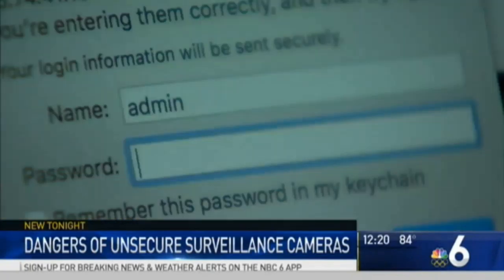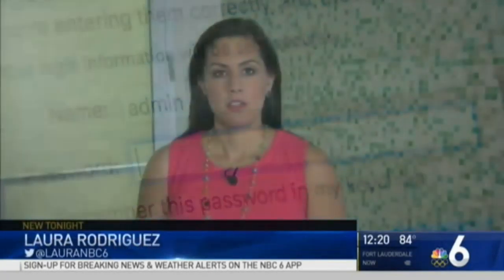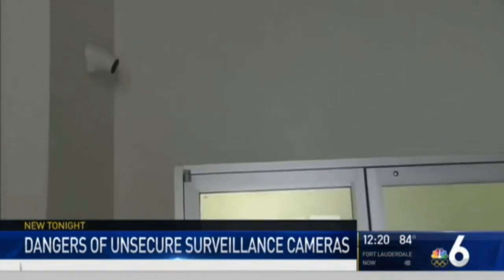Most users basically don't change their passwords. These devices have default passwords. To find out if the cameras are active and in real time, we put them to the test. Inside the lobby of this Miami-area business, the cameras are in plain view.